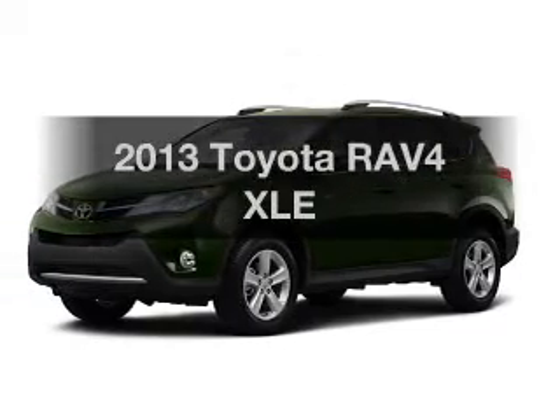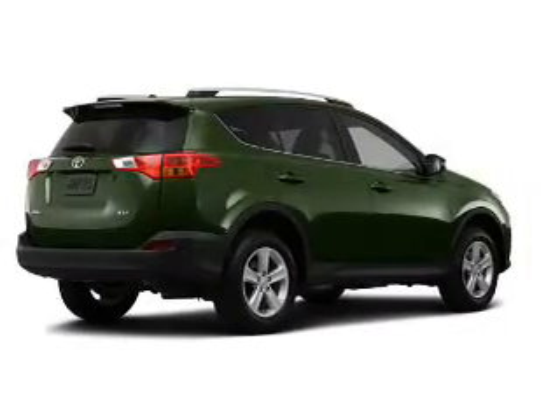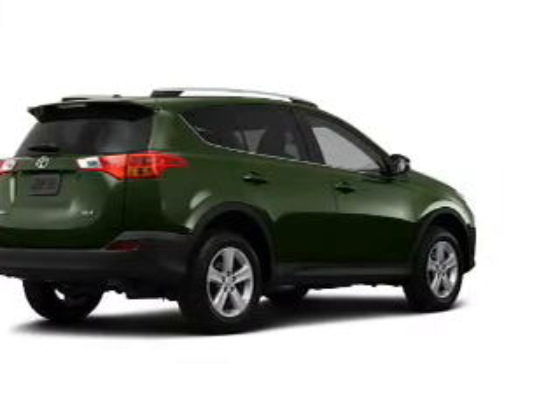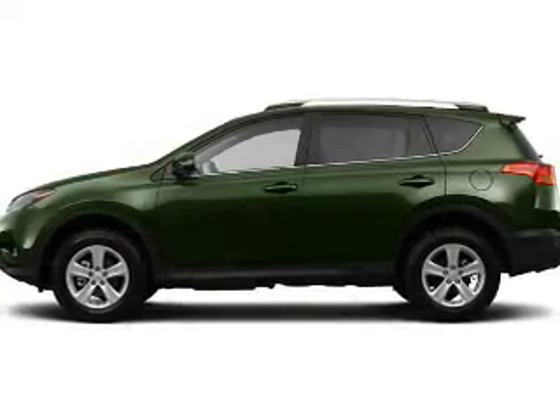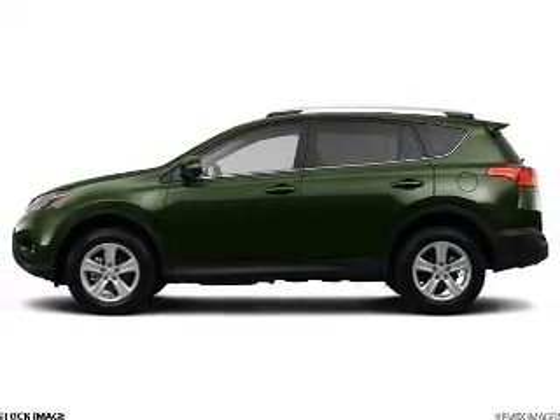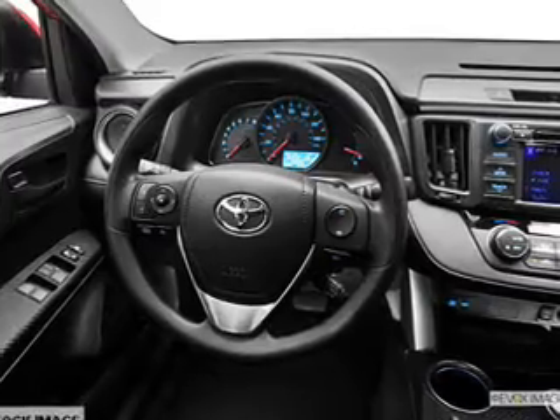Imagine yourself in this 2013 Toyota RAV4. Everything you need under one roof with this great vehicle. With an efficient four-cylinder engine, the powertrain includes front-wheel drive, connected to a smooth shifting six-speed automatic transmission. The anti-lock braking system will keep you safe on the road.